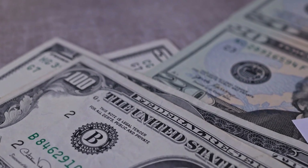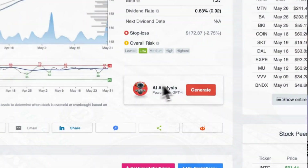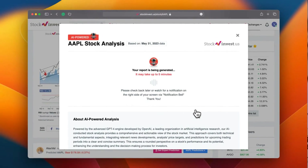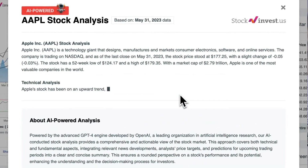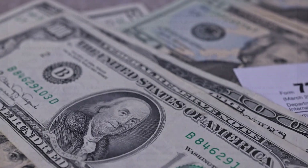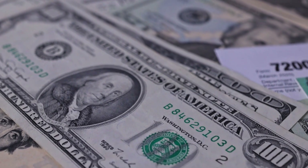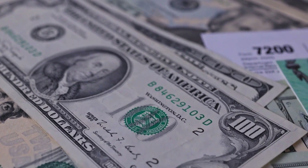You don't want to miss any crucial updates that could impact your investments. Enhance your trading decisions by trying our newly launched AI stock analysis tool powered by GPT-4 at stockinvest.us — tap into the power of AI and get free price predictions and deep analysis for any of 25,000 companies worldwide. Please note that this video is for informational purposes only and should not be considered as financial advice.